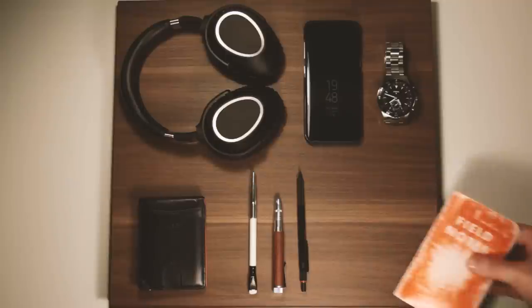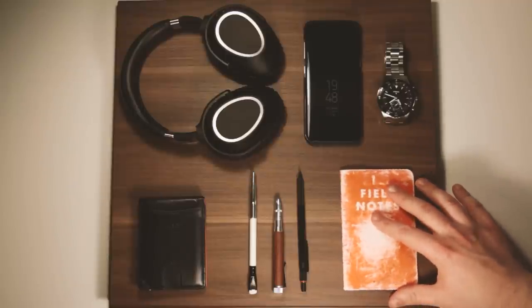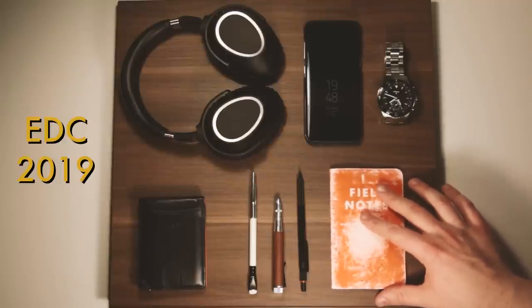You can tell an awful lot about a person by what they decide to carry on their person. And so in the spirit of sharing, here is my current 2019 EDC.